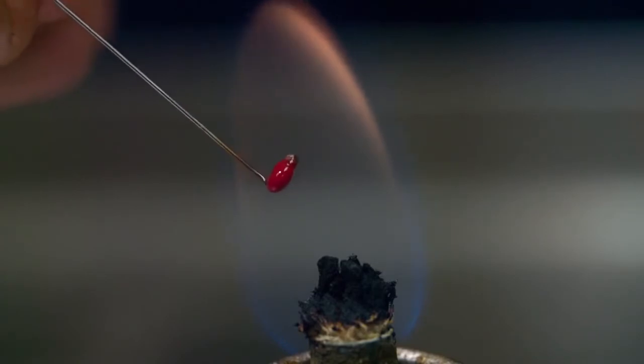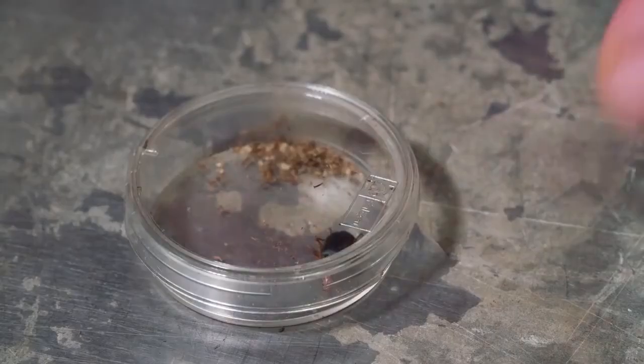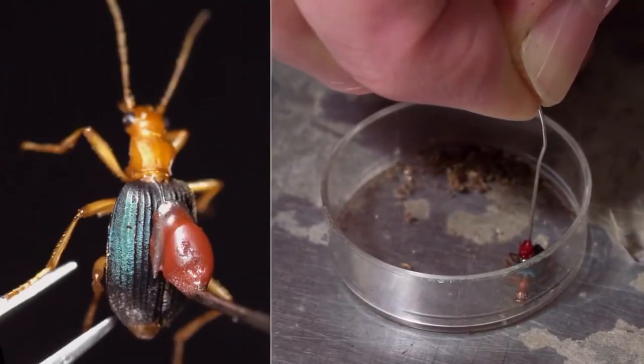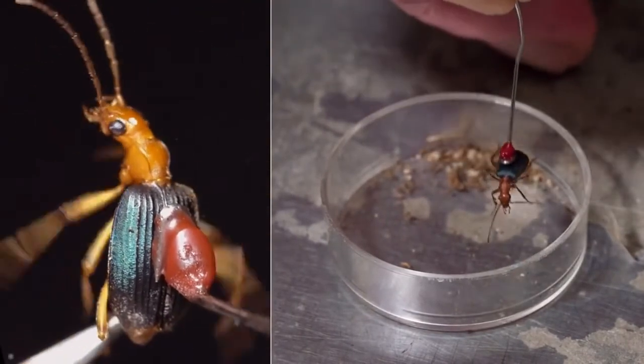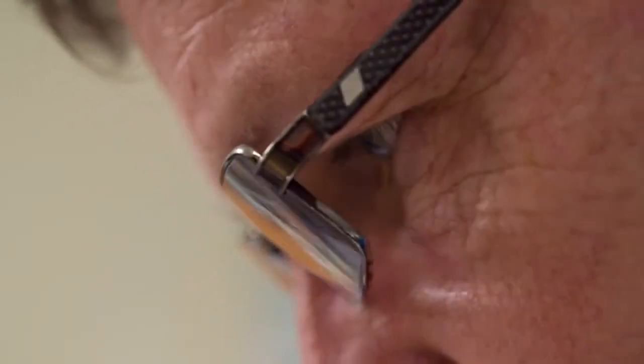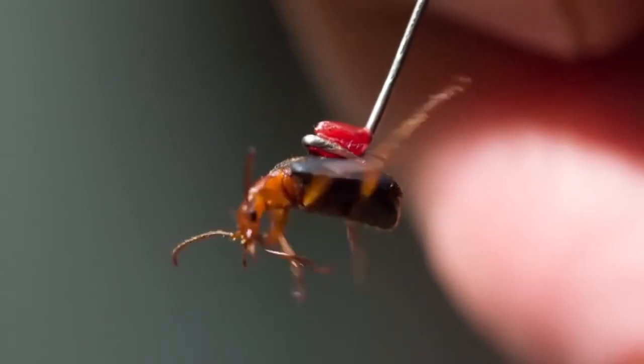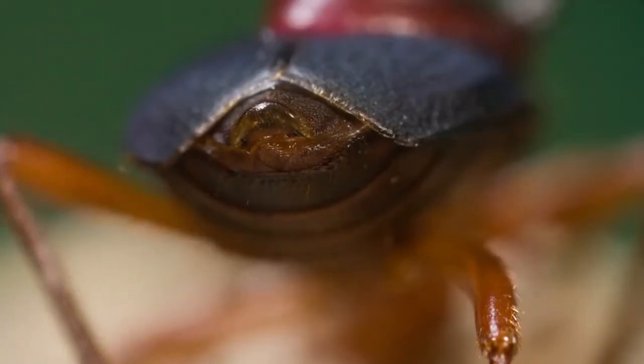Scientists at UC Berkeley are trying to figure out how this system came together. They think one of those explosive chemicals evolved from the same raw materials as the beetle's shell. That happens a lot in evolution — it's called exaptation: one body part repurposed for something else. The improbable bombardier beetle: living proof that what doesn't kill you...